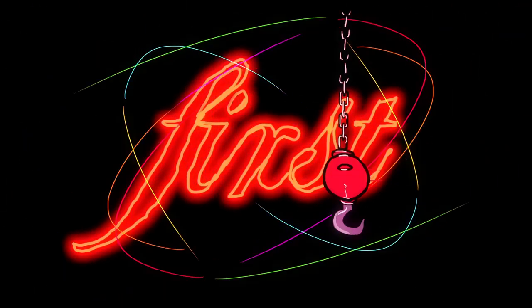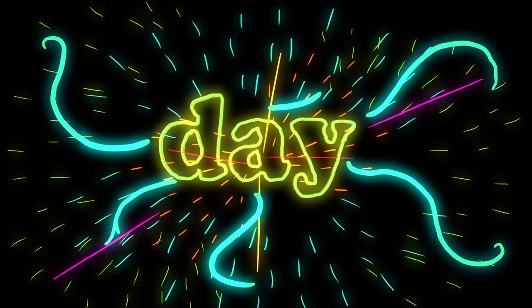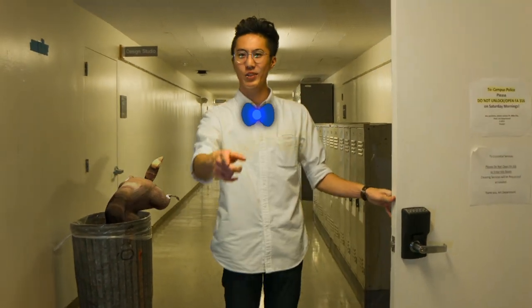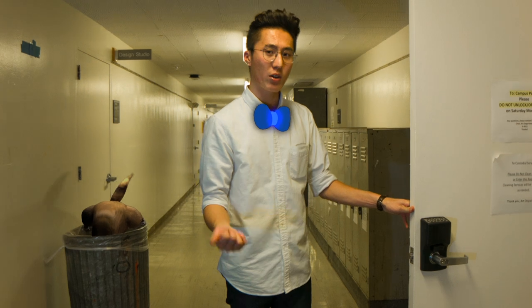It's your first day. Oh hey, you're the new animation student, right? You know what? How about I show you around? Come on.